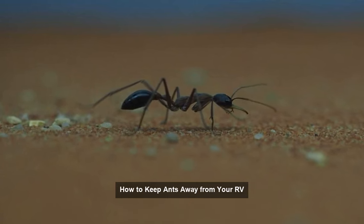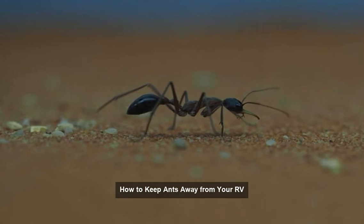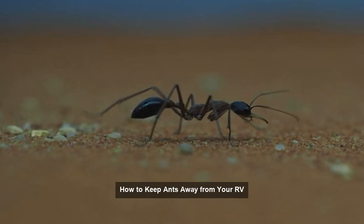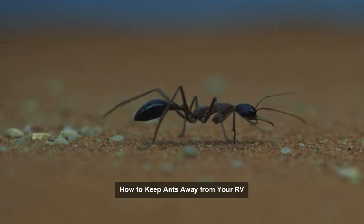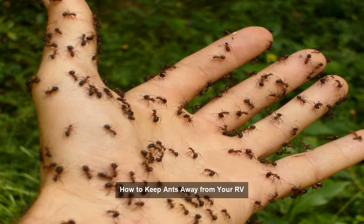Tip 4: Call in reinforcements. Consider using ant baits or traps to lure and eliminate ants. These products are designed to attract ants, then poison them once they take the bait back to their colony. Just remember to place baits away from pets and kids.